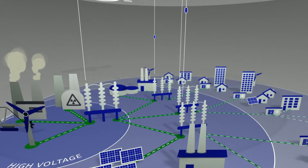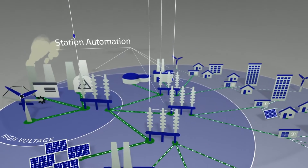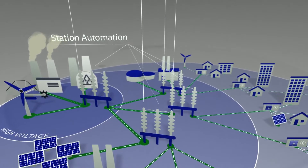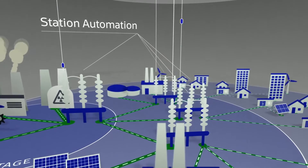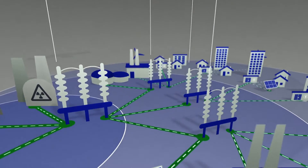Comprehensive telecontrol systems are already commonly used in higher voltage networks. The classical station automation includes a variety of tasks, such as reporting measured values back to the control center, monitoring substations, activating power switches, and sending data reports from protection devices.